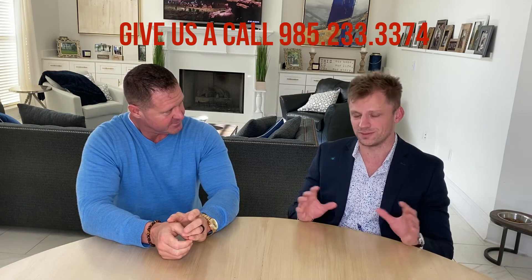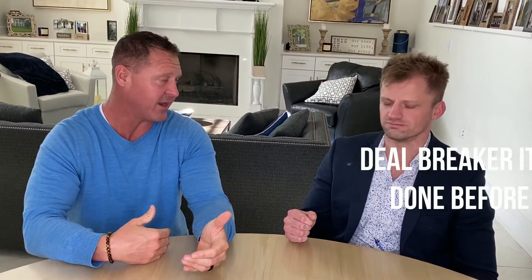Unfortunately, those issues are going to have to be corrected nine times out of ten — even on sales where it's specified that the seller is not going to make any repairs. The buyer's agent is still doing their job to ask anyway, because you never know. So if a buyer gives me a laundry list of 62 items, the first thing I do is call the buyer's agent and ask what the deal-breaker items are. We just want to focus on deal-breaker items.